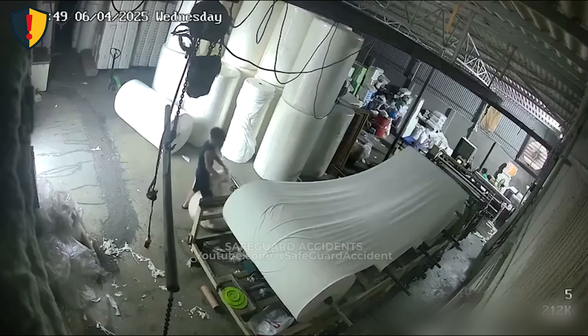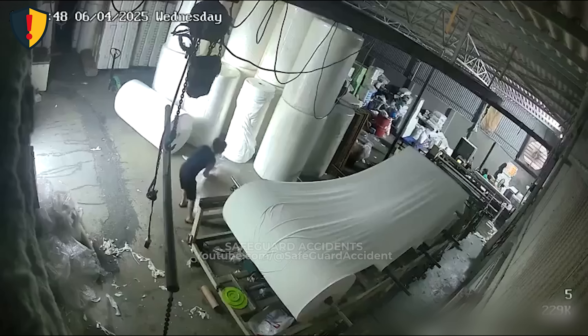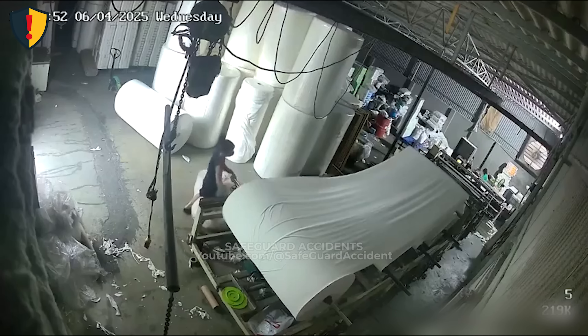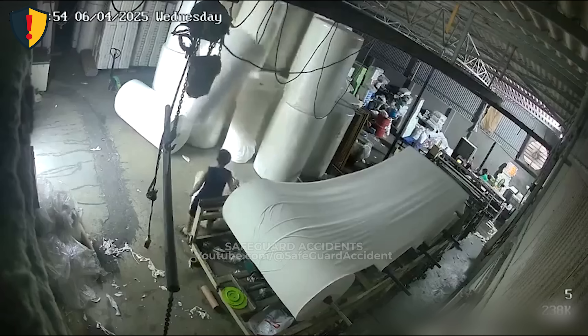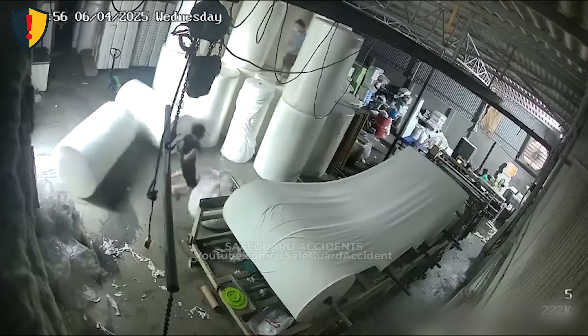In a paper plant, a single roll begins to move — by the time the worker notices, it's already too late. It's a normal Wednesday morning, June 4, 2025, inside a small paper-converting warehouse. Giant rolls of materials stand stacked upright, each weighing hundreds of kilos. One worker, dressed in dark clothing and slippers, adjusts a sheet near a cutting table. Around him, rolls are leaned together without restraints or chocks. He bends over the work area, unaware that the roll behind him has begun to tilt. A simple vibration, a touch — that's all it takes.